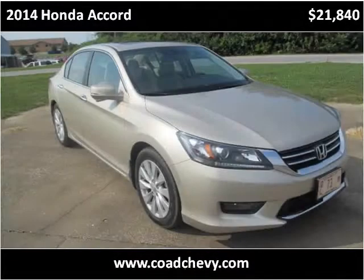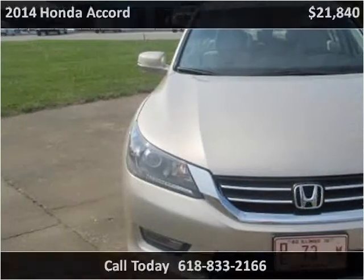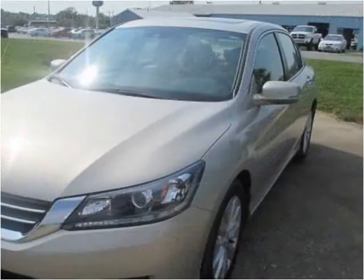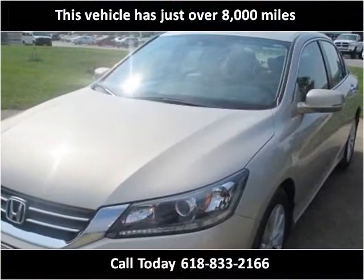This 2014 Honda Accord is available from Code Chevrolet Buick. This vehicle has just over 4,000 miles.